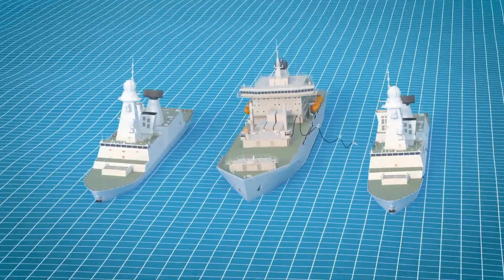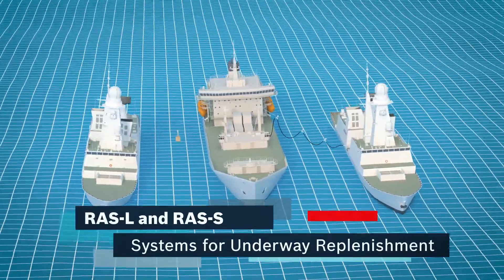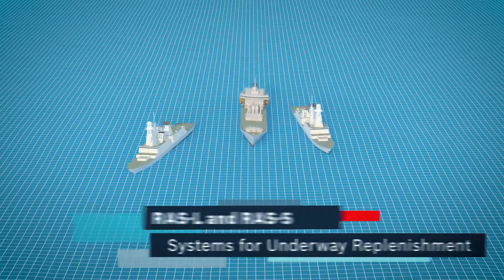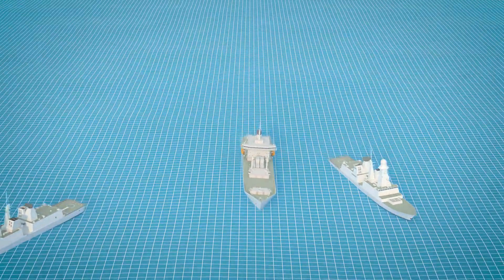Bosch Rexroth is your go-to partner for both RAS systems. We focus on the complete life cycle of your machinery, from design, engineering, and installation to operator training and maintenance. Bosch Rexroth – we move, you win.